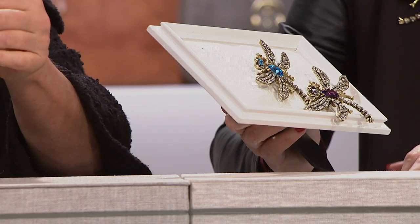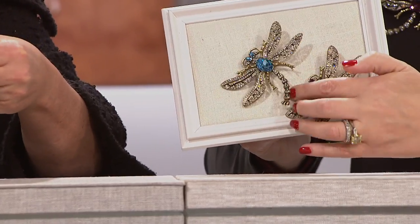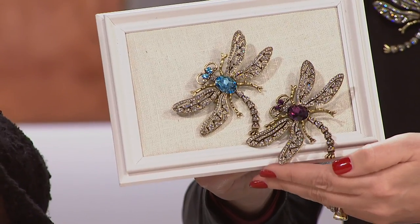They're gorgeous. The color you're holding is called light amethyst, and I'm wearing the amethyst, which is this darker purple. We also have the aqua, which is like a beautiful blue topaz. I'm going to hold it still so we can come in a little closer.